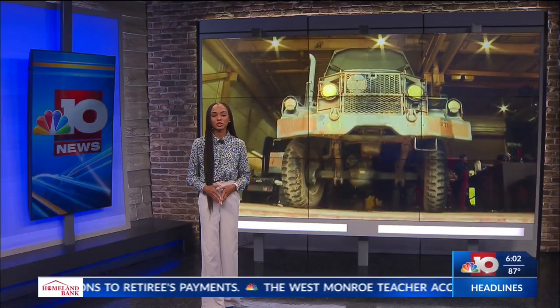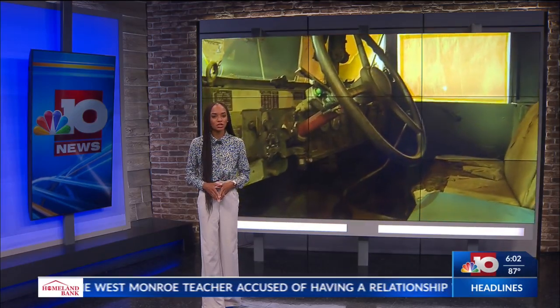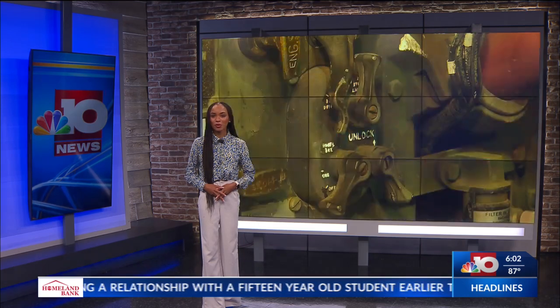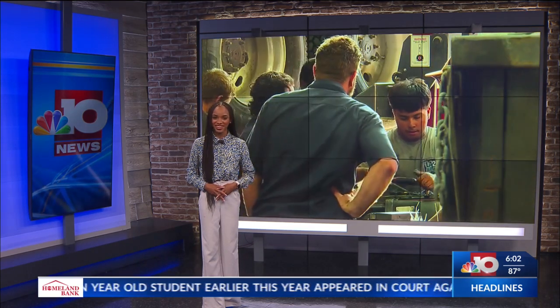The restoration of the vehicle is meant to honor those who once drove it and the many lives the vehicle aided in saving. Reporting live in the studio for your Columbus News source, Haley Hines.